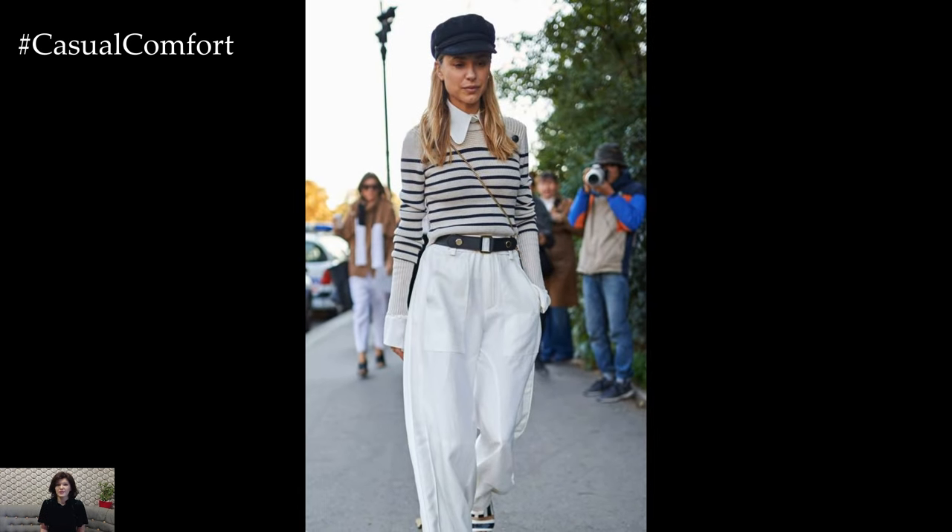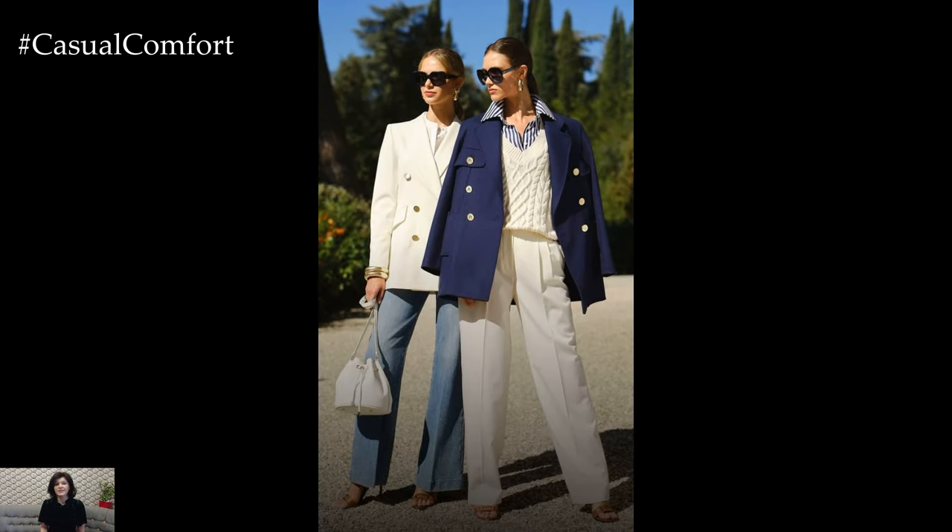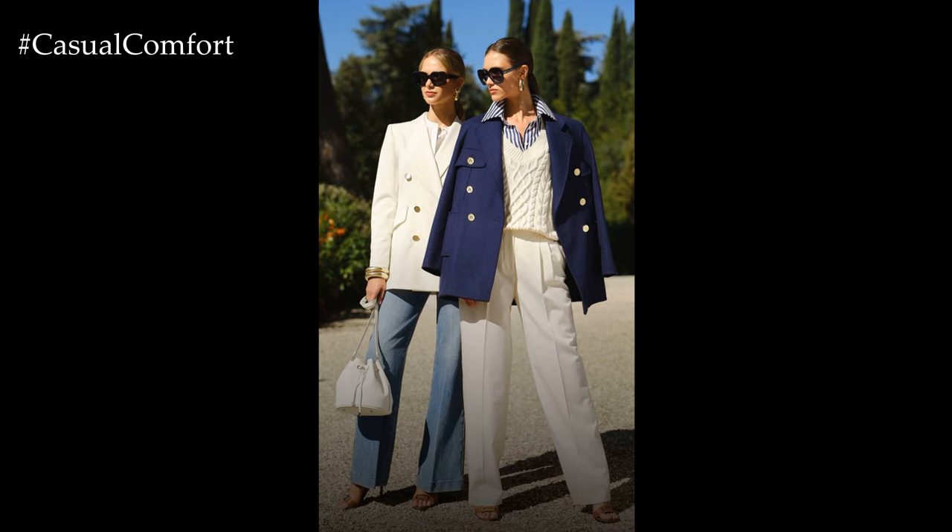Accessorized with woven straw hats, espadrilles, and oversized sunglasses, the nautical trend transports wearers to sun-kissed shores, even in the heart of the city.